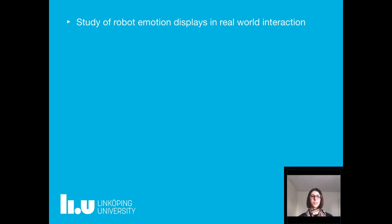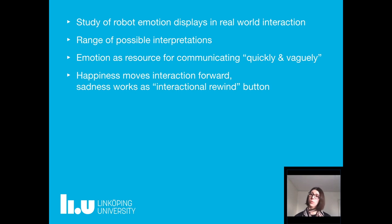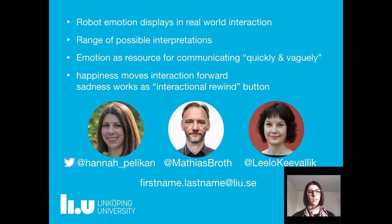We contribute a study of robot emotion displays in everyday interaction in people's homes. We demonstrate that emotion displays can have a range of different interpretations and might not always fit one category — but that's not a problem. Emotion can be used as a resource for communicating quickly and vaguely, and in that sense happiness might work to move the interaction forward whereas sadness can work as an interactional rewind button that indicates trouble. Thank you for watching, and don't hesitate to contact us if you have any questions or comments.